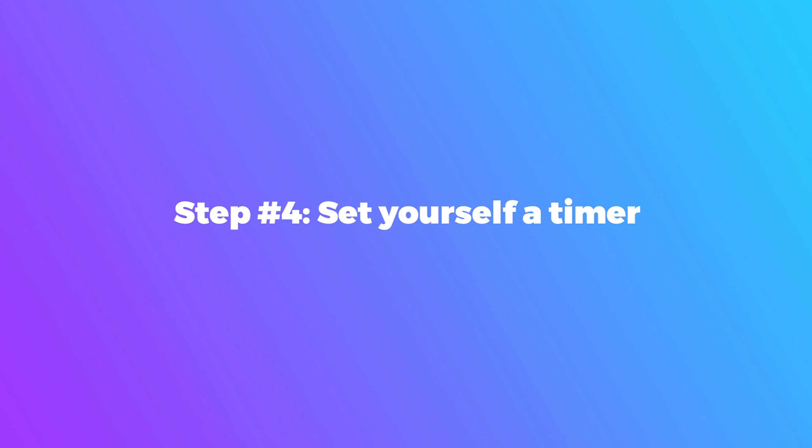Estimate how long each task will take. A top tip: be realistic — tasks generally take longer than anticipated, so make room for breaks and unexpected interruptions. You may also want to experiment with the duration of your time boxes, specifically how long you work before taking a short break to stay focused. This can take a few weeks to get right. Step four: set yourself a timer so you know when to move to the next task, keeping you efficient and ensuring other projects aren't neglected.